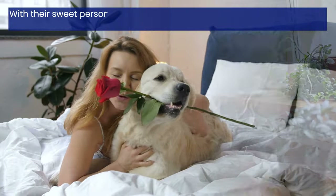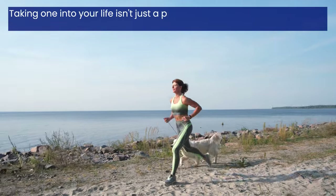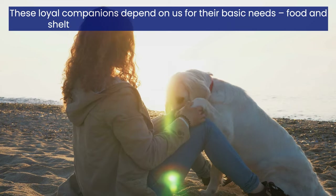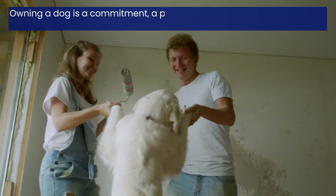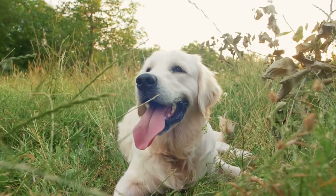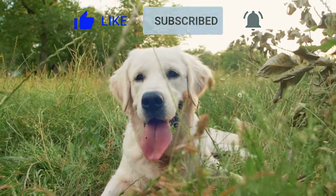With their sweet personalities, fun-loving nature, and beautiful looks, it's no wonder Golden Retrievers are so popular. Taking one into your life isn't just a privilege — it's a responsibility fueled by love. These loyal companions depend on us for their basic needs, but they deserve and inspire so much more. Owning a dog is a commitment, a promise to provide a loving home and a fulfilling life for a furry friend who will return your devotion tenfold. If you enjoyed this video, don't forget to click like and subscribe and hit that notification bell so you'll always be the first to know when a new video drops. Thanks for watching.